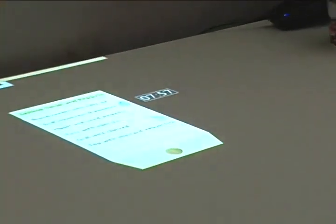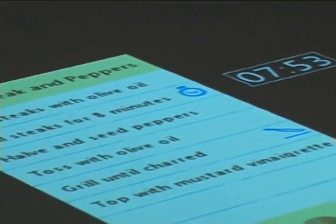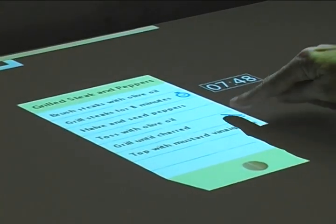One project at Intel's Seattle Labs is called OASIS, and could make any surface into a computing surface. It uses projectors and 3D cameras to recognize objects and detect gestures.